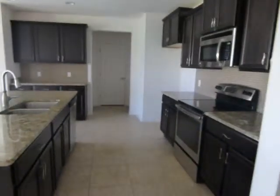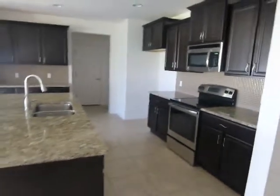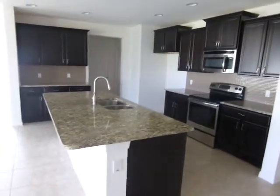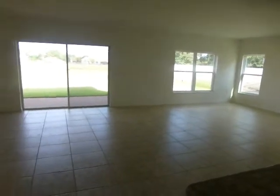This is the kitchen. We have the family room and dining room. You have the master on this side.